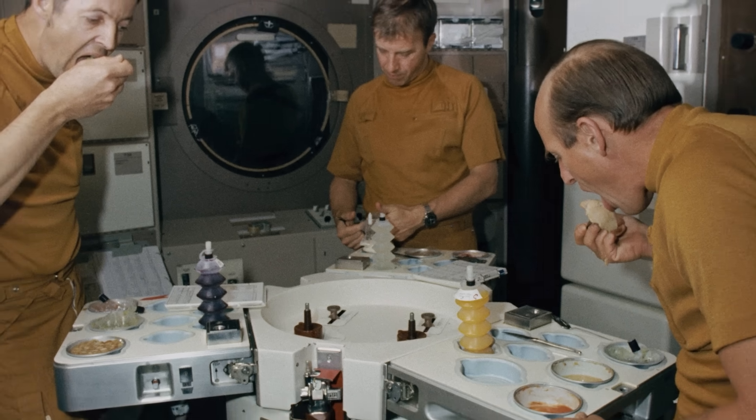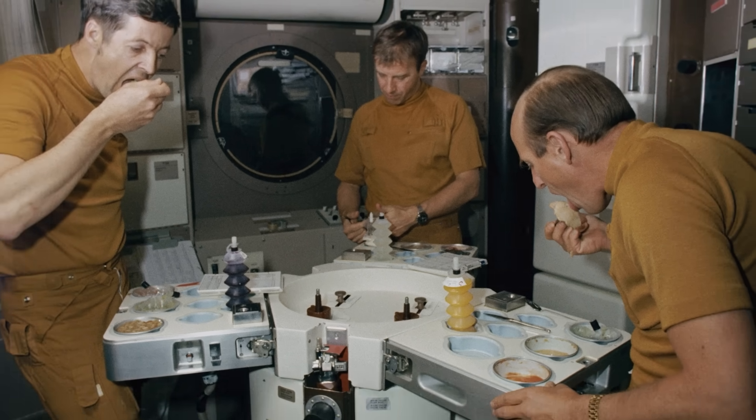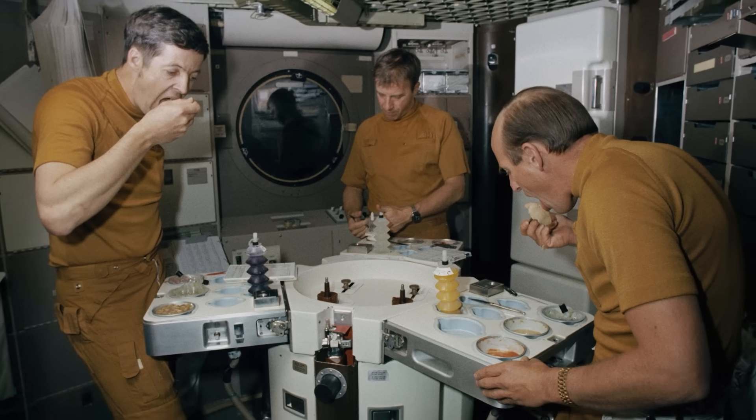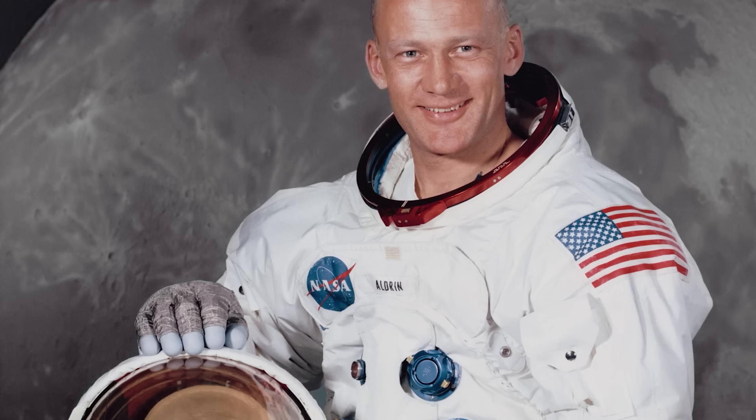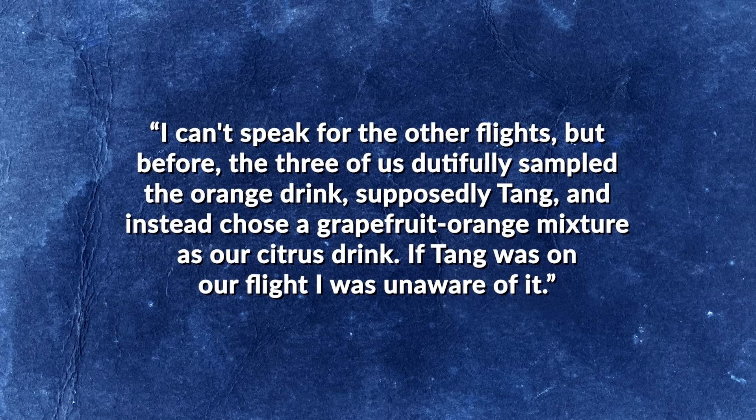Not all astronauts were big fans of Tang. Glenn noted that foods sweet on the ground were often too sweet in orbit, touching on a strange phenomenon: long-term exposure to microgravity significantly affects one's sense of taste. Buzz Aldrin, Apollo 11 lunar module pilot, was even more blunt, once stating 'Tang sucks,' and explaining in his 1970 autobiography that the crew had sampled the orange drink but instead chose a grapefruit-orange mixture as their citrus drink — suggesting Tang may not have even been on their flight.